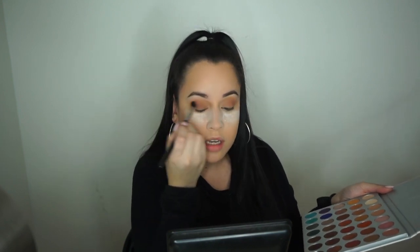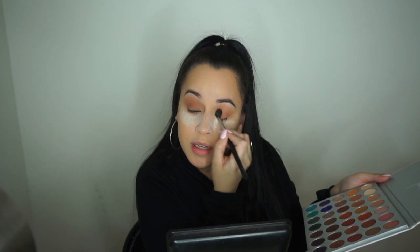I figured I'd do my whole face beforehand because you guys have already seen how I do my foundation — it's boring after a while. I don't have any new foundation products lately so I don't want to bore you with the same products. Now I'm going to go in with a clean blending brush — nothing on it — and just blend everything out so there are no harsh lines.